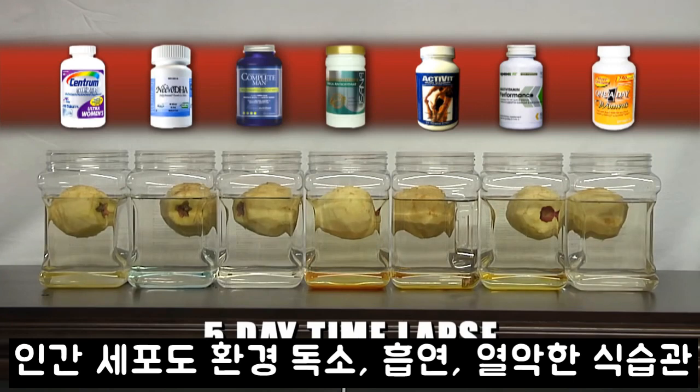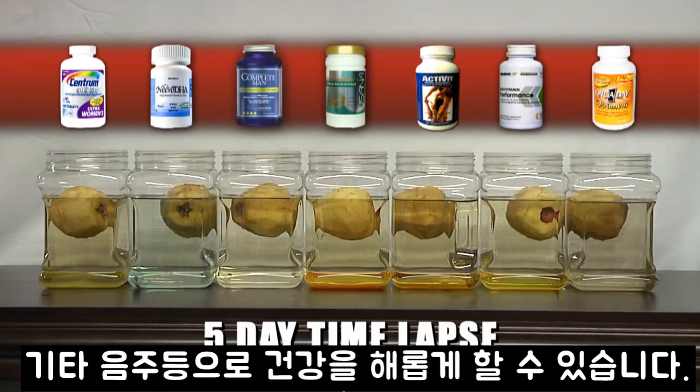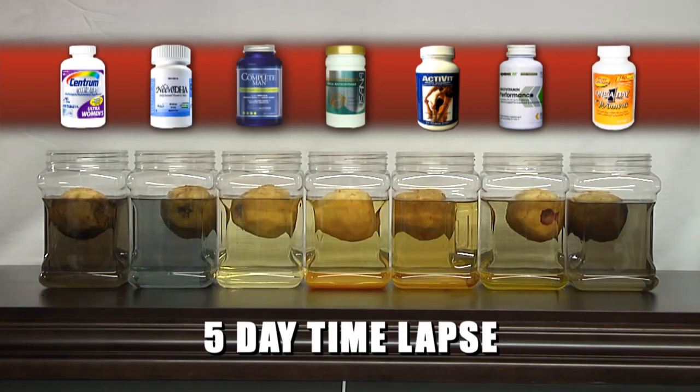Changes that are seen in the apples are due to a process called oxidation. Oxidation can be seen in the browning of a cut apple. Once the flesh of the apple is exposed to oxygen, free radicals are released and cause cell damage. Free radicals are atoms that are no longer stable and cause damage to other atoms or cells.